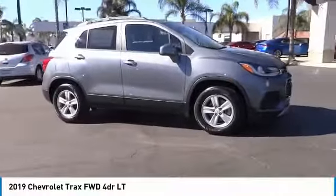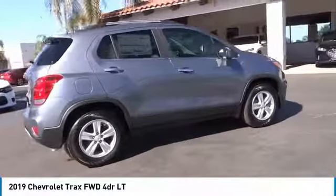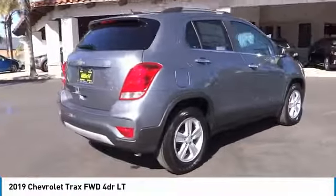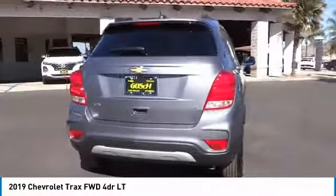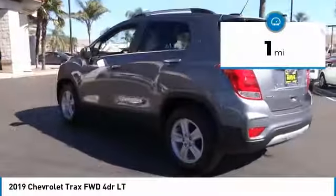You are going to love the 2019 Chevrolet Trax. The Trax is tiny on the outside, but remarkably spacious within. It comes with clean and modern interiors. This vehicle has less than 100 miles.